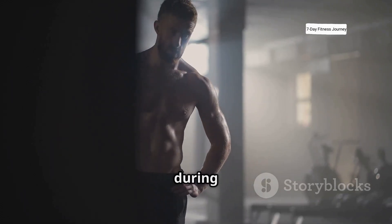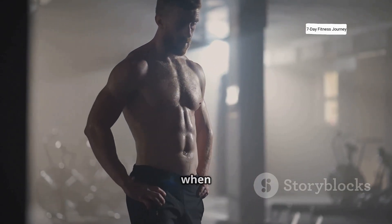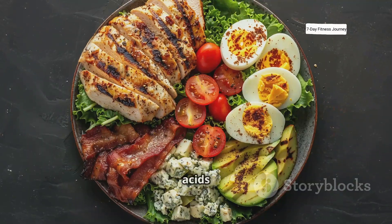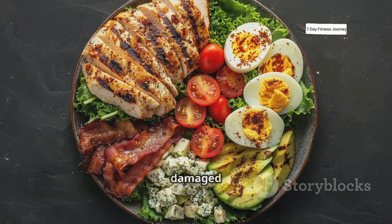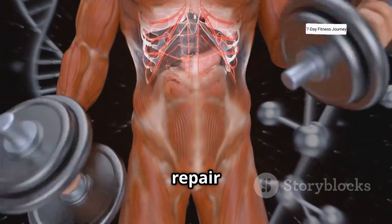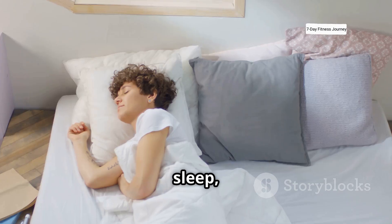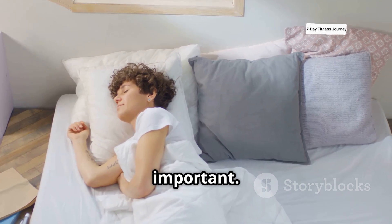After your workout, the real growth actually happens during the recovery phase. This is when muscle protein synthesis really kicks in. Your body uses amino acids from the food you eat to rebuild the damaged muscle tissue. This repair phase can last for about 24 to 48 hours, which is why proper sleep, nutrition, and rest are just so important.